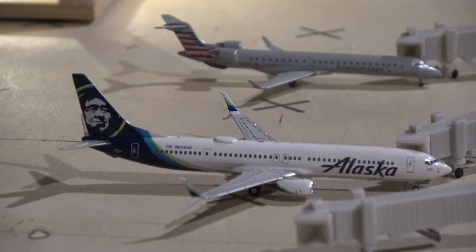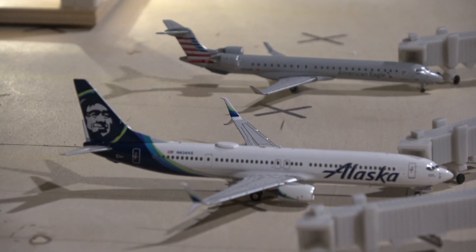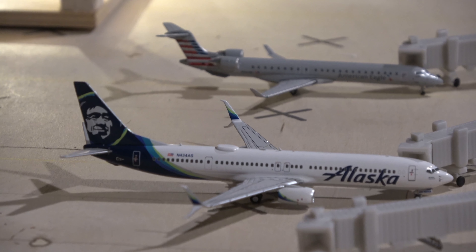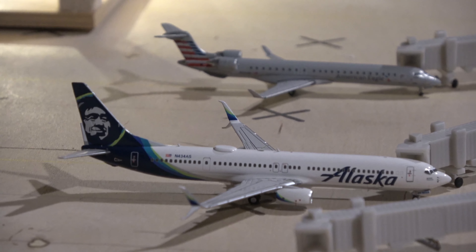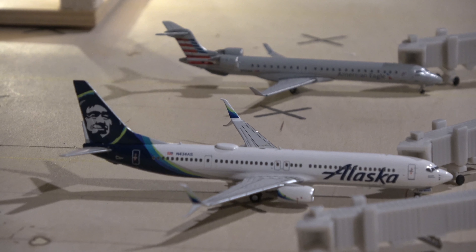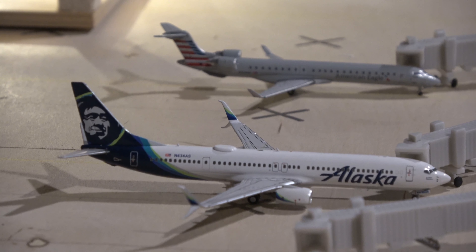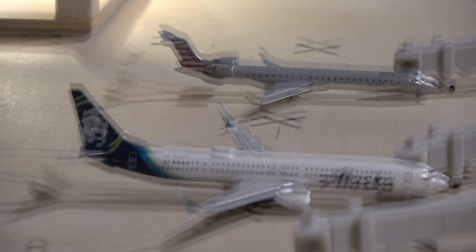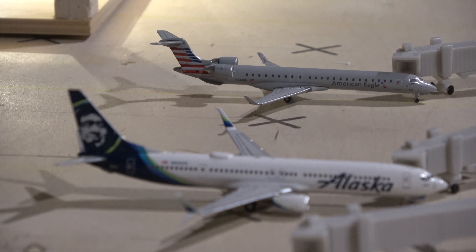At Alpha 9 we have the Alaska Airlines Boeing 737-900 heading out to Seattle. This aircraft switches between being a 900 and 800 — I have the 900 today. It is the NG Models Alaska Boeing 737-900, an excellent model. Behind Alaska we have the American CRJ-900, here on a once-daily turn from Charlotte Douglas.